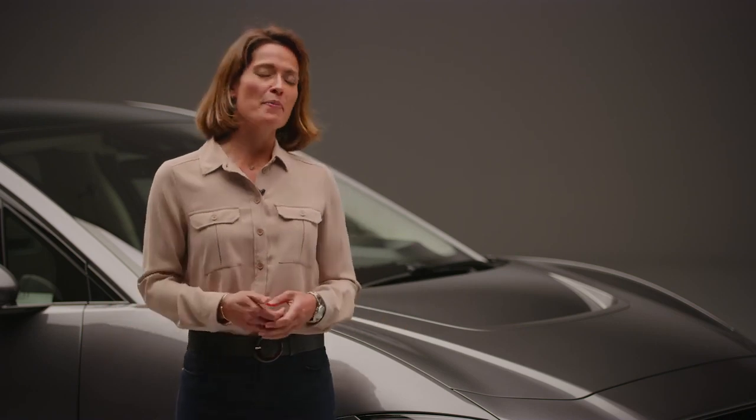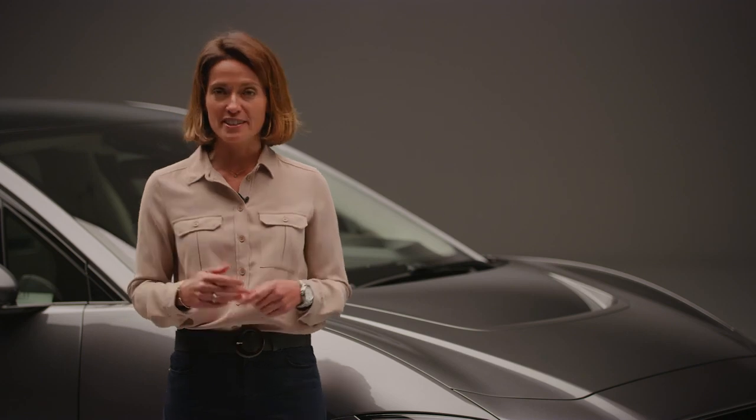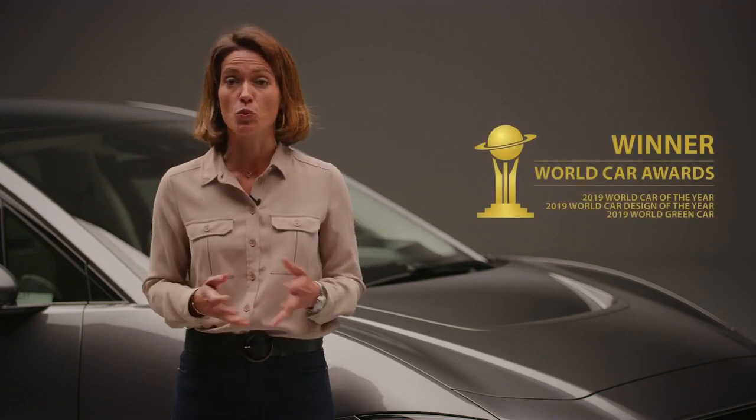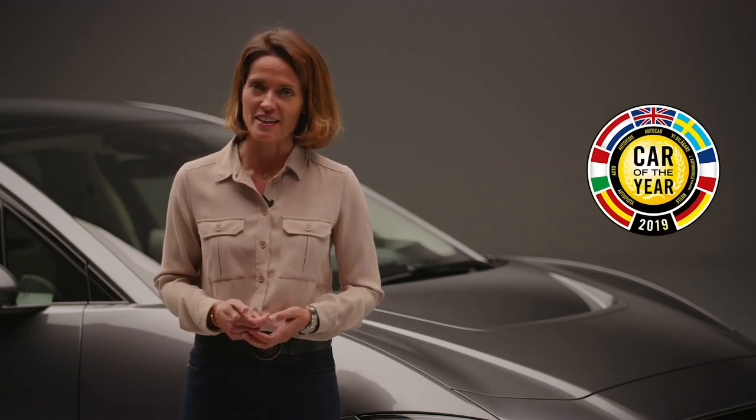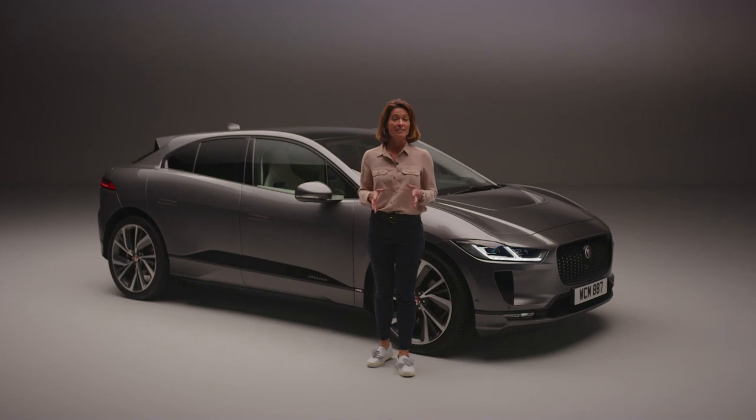But don't just take my word for it — the I-PACE has already won over 60 international awards, including the prestigious 2019 World Car of the Year and European Car of the Year award. In short, this is the electric car that motorists have been waiting for and, unlike some, it's ready right now.